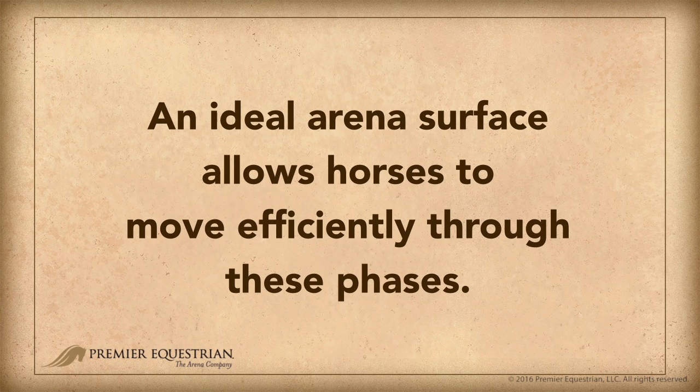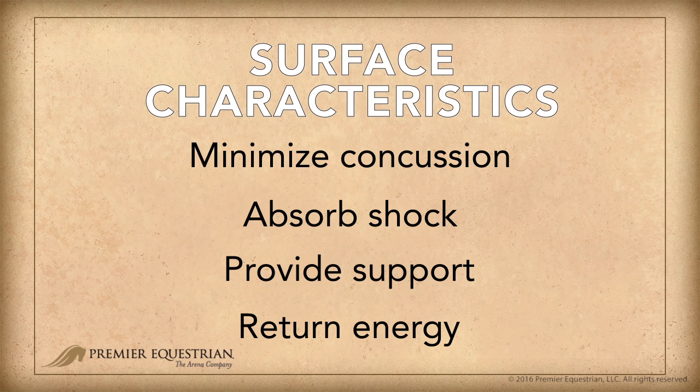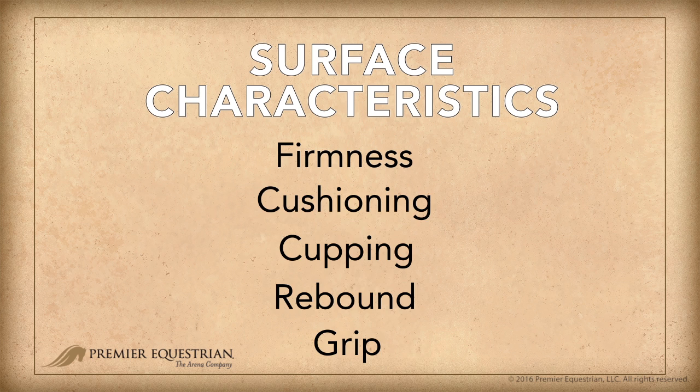An ideal arena surface allows horses to move efficiently through these phases. The surface should minimize concussion, absorb shock, provide support, and return energy back to the horse. To accomplish this, the surface should have a combination of firmness, cushioning, cupping, rebound, and grip.